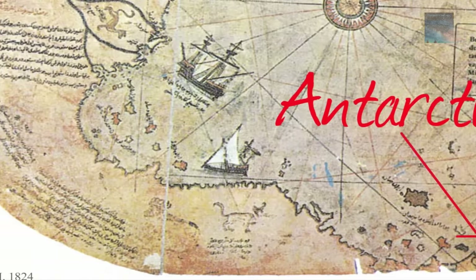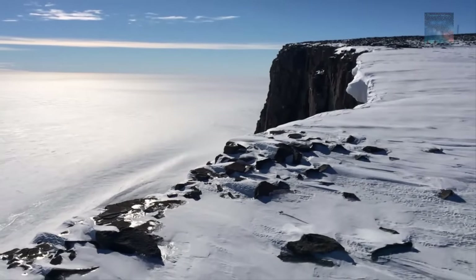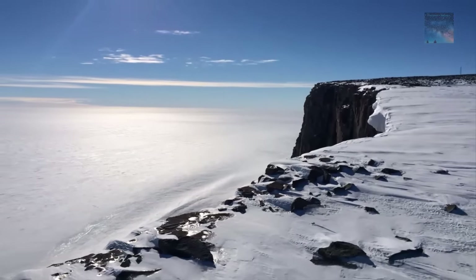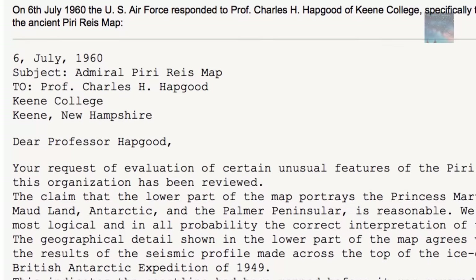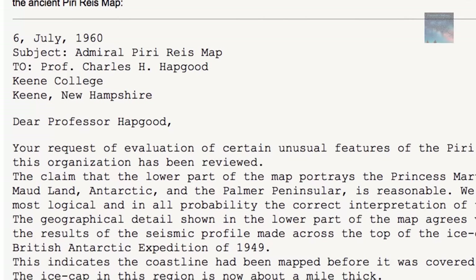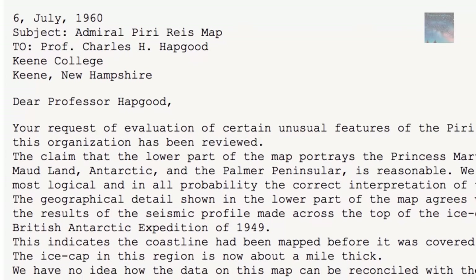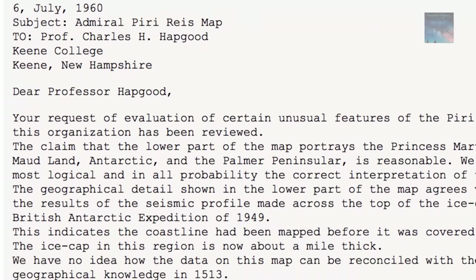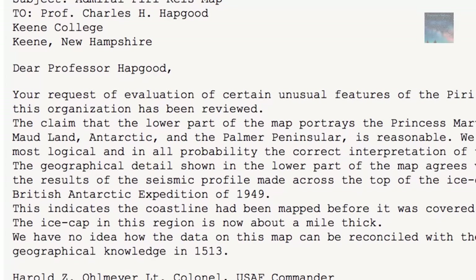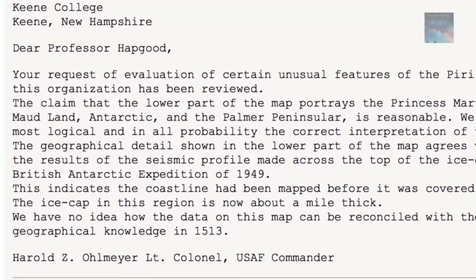That would suggest it was mapped millions of years ago — but that seems impossible since our civilization did not exist at that time. The question is: who mapped Queen Maud Land of Antarctica 6,000 years ago, and which unknown civilization had the technology or the need to do so? In July 1960, a United States Air Force commander made the following statement in an evaluation of the map: the claim that the lower part of the map portrays the Prince Martha coast of Queen Maud Land and the Palmer Peninsula area is reasonable.